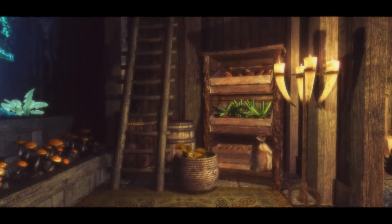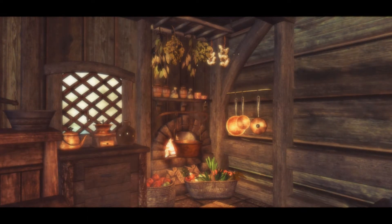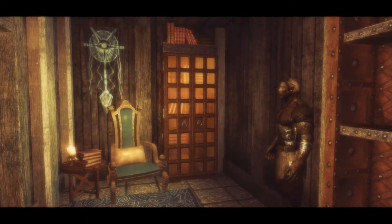This is a great little player home for those mages that don't feel quite at home at the college, but still require somewhere in Winterhold to base their operations from — to practice a few spells and craft some potions.